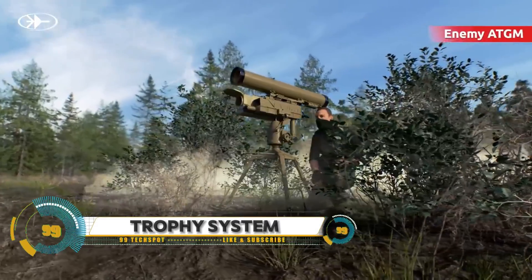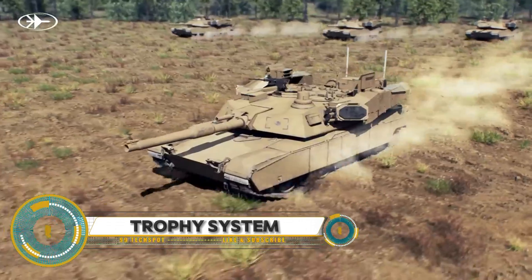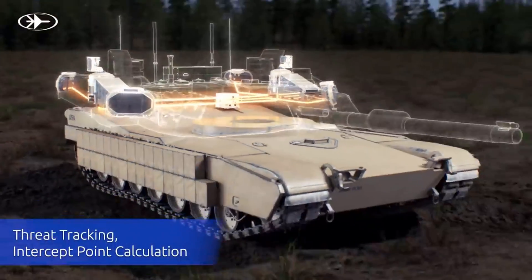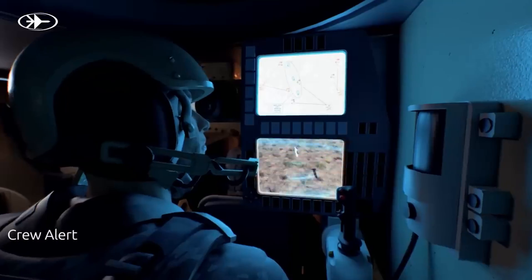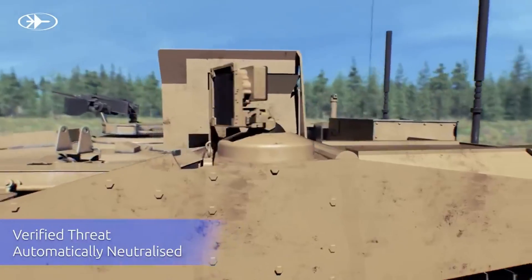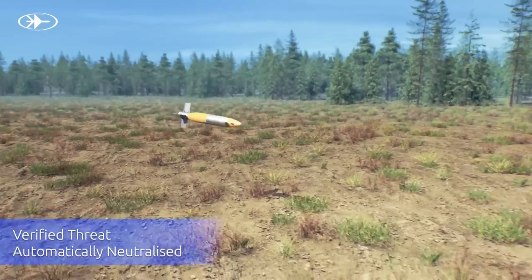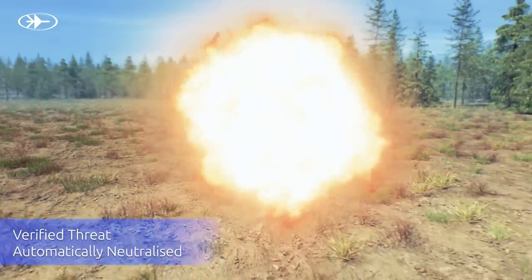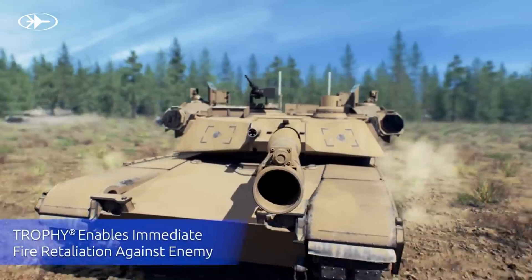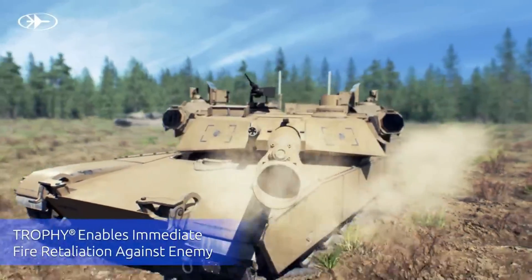The Trophy Active Protection System (APS) represents cutting-edge technology in armored vehicle defense, providing unparalleled protection against anti-tank missiles, rockets, and other incoming threats. Developed to safeguard military vehicles and personnel, Trophy APS utilizes advanced sensors and radar to detect and track incoming projectiles in real time.